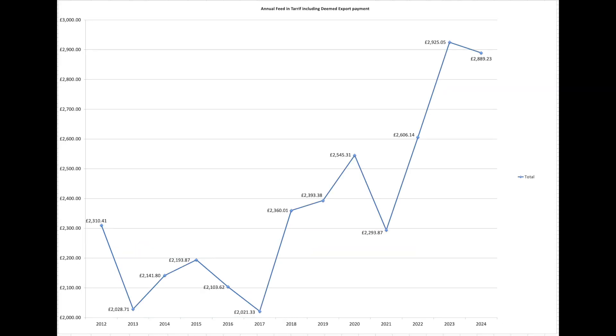These are our FIT payments over the years. We're on what a lot of people term as the golden FIT because we had our solar panels installed in 2011 — our 4 kW array. We benefit from the original FIT scheme payment which is quite generous, as you'll see. The summary slide shows our annual payment at almost £2,900 for the year.